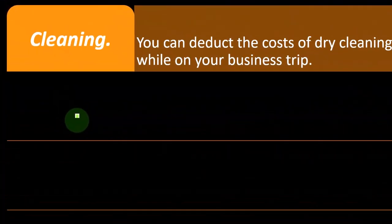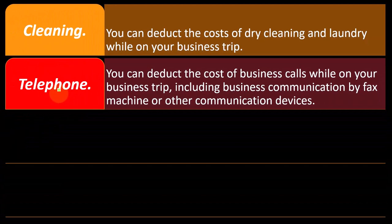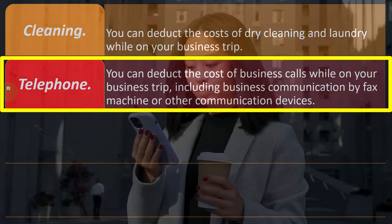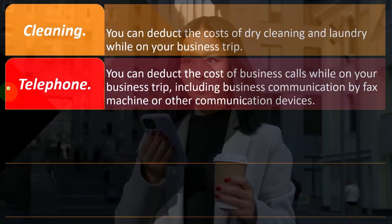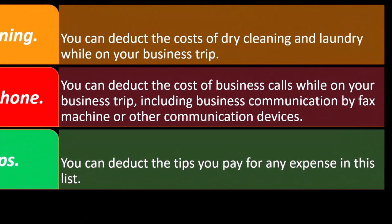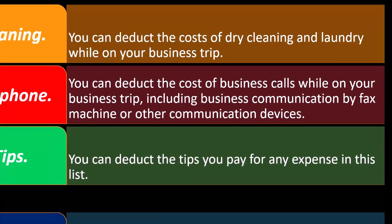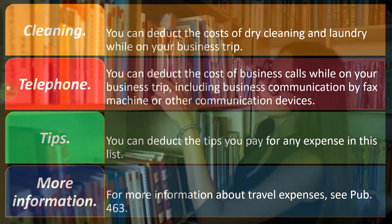For cleaning: you can deduct the cost of dry cleaning and laundry while on your business trip, because you've got to look good — your suit needs to be dry cleaned and ready to go. For telephone: you can deduct the cost of business calls while on your business trip, including business communication by fax machine or other communication devices. For tips: you can deduct tips you pay for any expense in this list. For more information on travel expenses, see Publication 463.